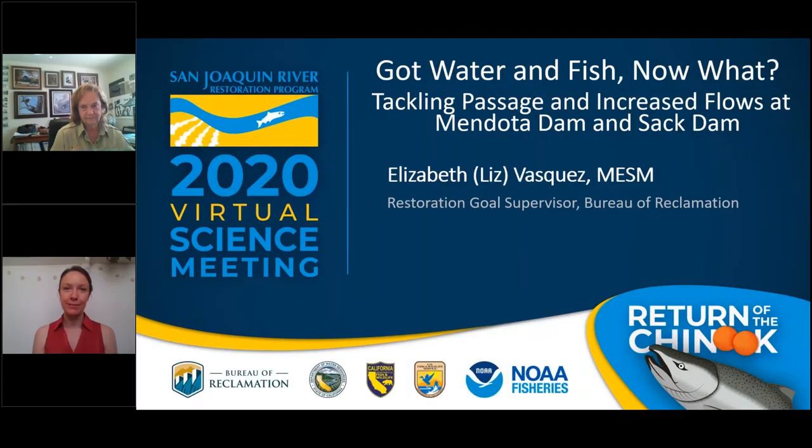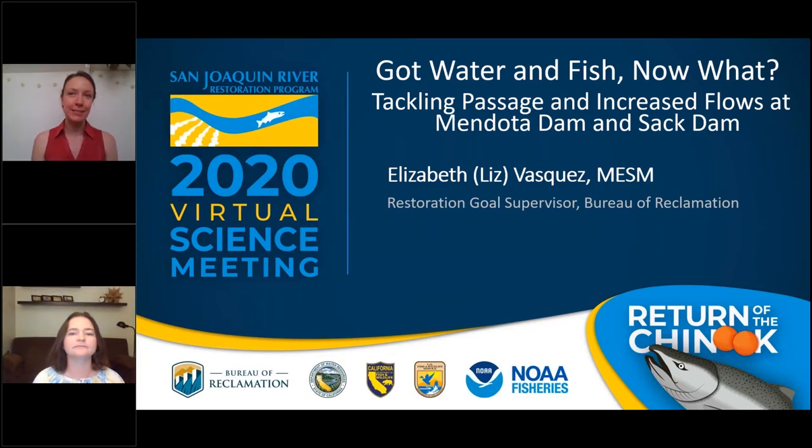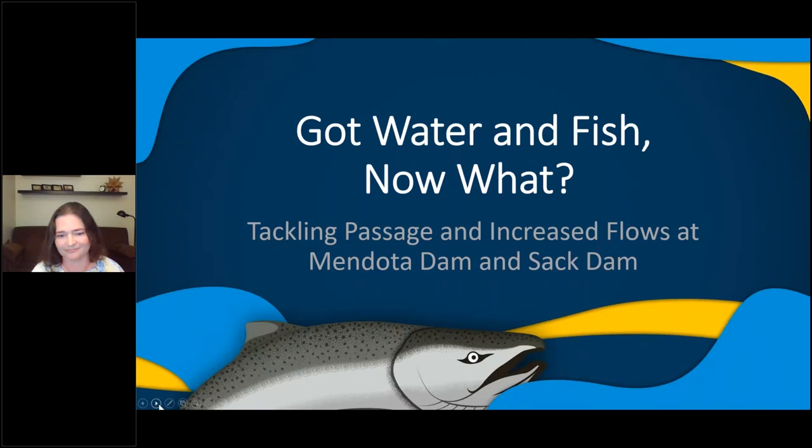Our final panelist is Liz Vasquez. Liz has served as a restoration goal supervisor for the San Joaquin River Restoration Program at the Bureau of Reclamation for the last five years. During her time leading the restoration goal team, Reclamation has played a key role in reconnecting the San Joaquin River, the return of spring run Chinook salmon, and the removal of the first San Joaquin River fish barriers. I'm going to talk about tackling fish passage and increasing flows at Mendota Dam and Sac Dam. We've been talking this morning about how we reconnected the river and now have a population that has returned — so now what? How do we deal with those major fish passage barriers?